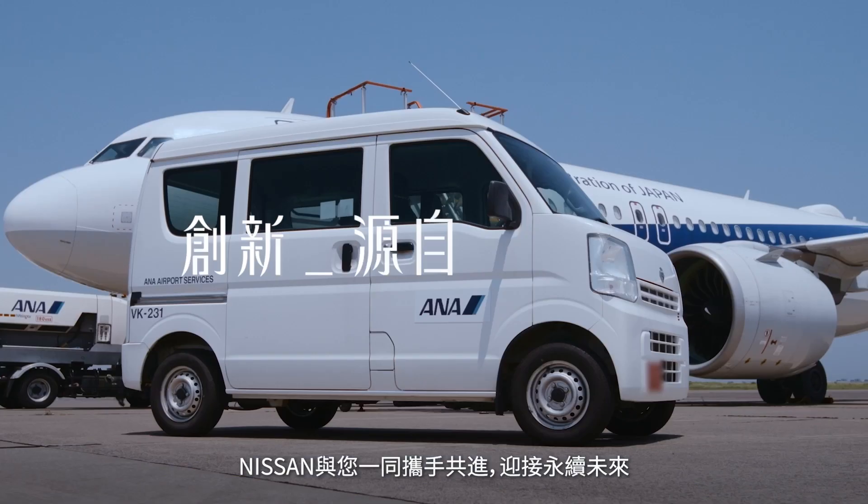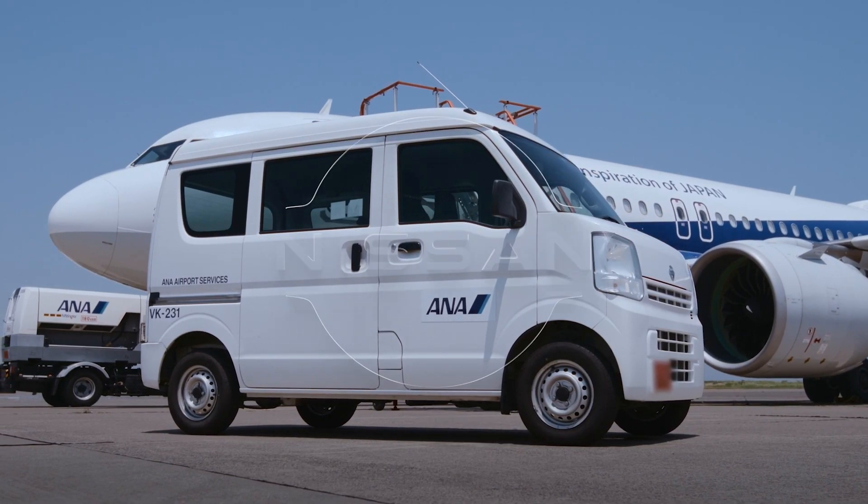Bringing us closer to a more sustainable future. To be continued...